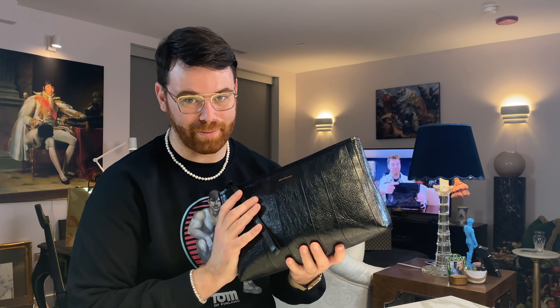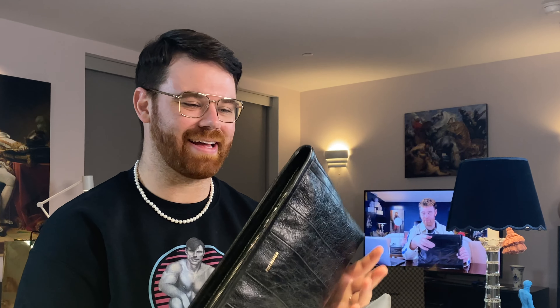With this Balenciaga bag, it's done in the classic arena lambskin, which they're really known for. Mine is still pretty sturdy — of course it's stuffed right now. I've only been carrying it for about a week, and I've only had it for maybe a month since we've been back from Spain. Eventually I think it's going to get that really smooshy, relaxed, soft look Balenciaga is pretty well known for, so I'm excited to watch that transformation.